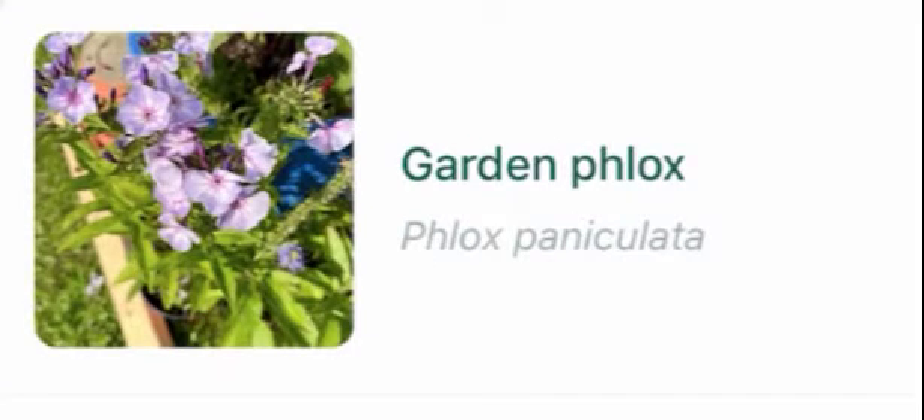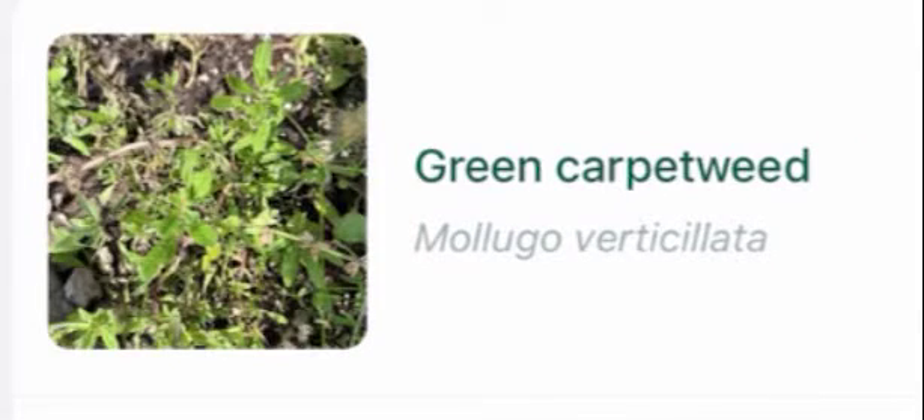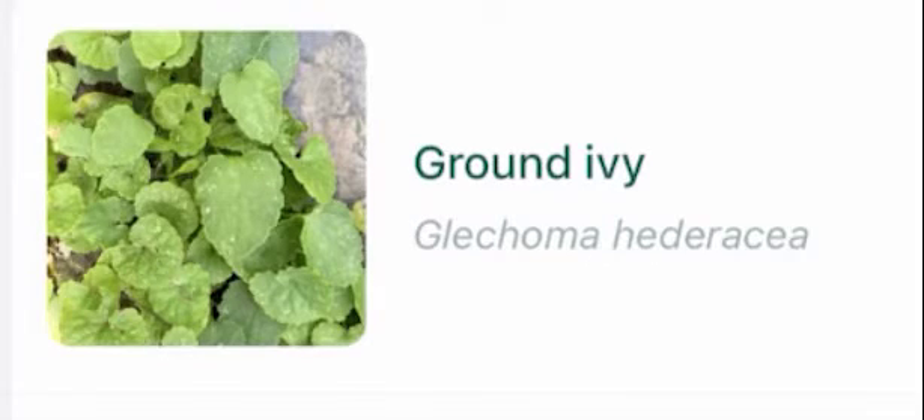Garden phlox, garden speedwell, hyssop, twisted moss, trumpet vine, baby's tears, thymeleaf sandwort, green carpet weed, showy stone crop, creeping bell flower, wild garlic, fringed willow herb, ground ivy.